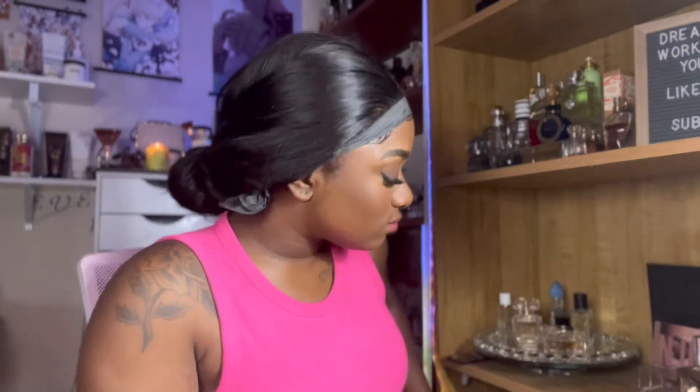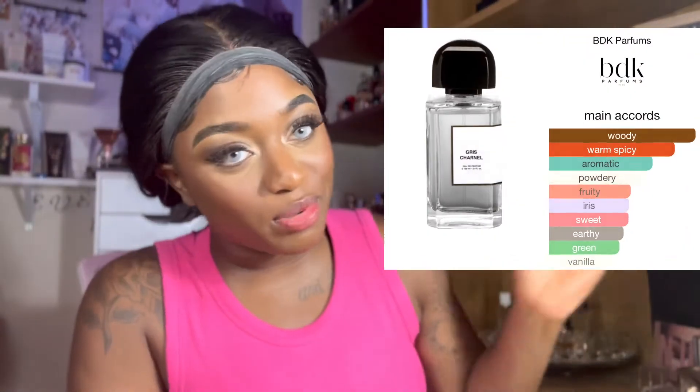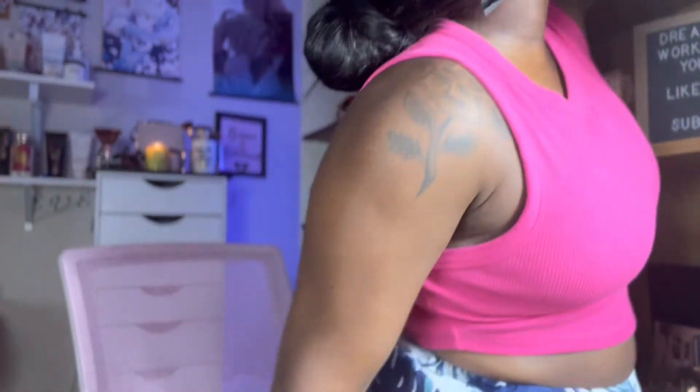The next thing that's gonna go on my tray is Carnal Gray — this is Dua's dupe for... I can't remember what this is duping. But this smells so nice, it's so lovely. This is relatively new to my collection, but this is one of the fragrances I kept grabbing over what was in my tray last month. So I'm just going to let that one flow and do as it must.